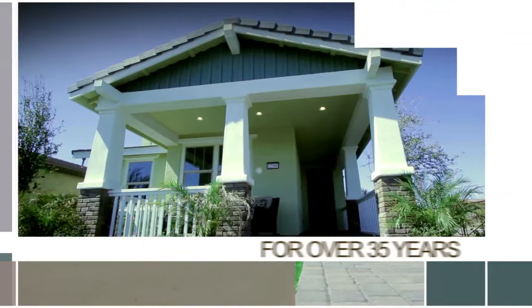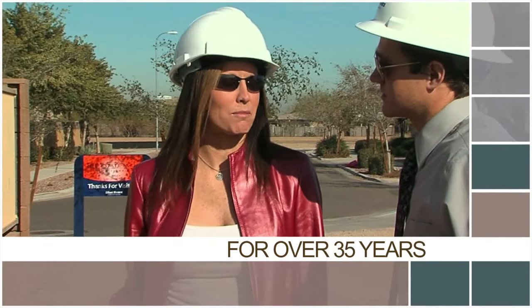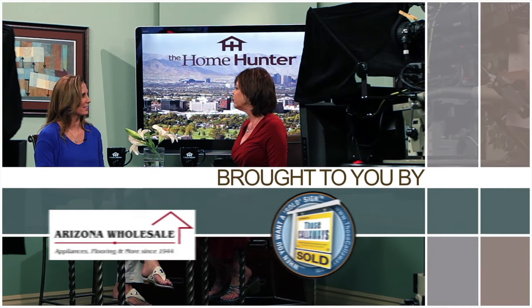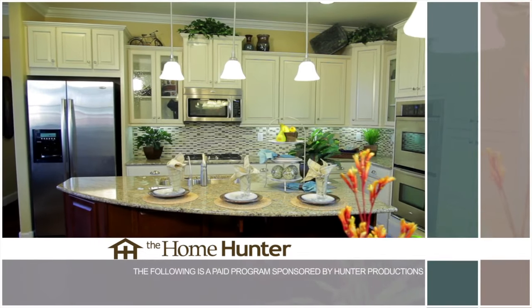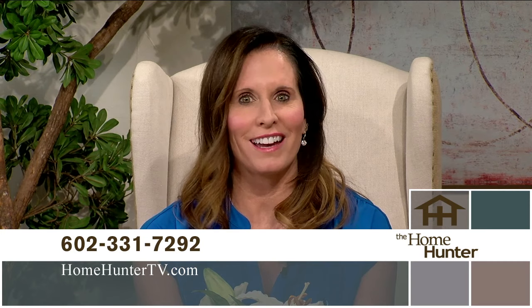The Home Hunter with Tiffany Hunter. For over 35 years, The Home Hunter has been helping people find their dream home and learn about home-related products. Brought to you in part by Arizona Wholesale and Those Callaways. Welcome once again to The Home Hunter. I can't believe we're already halfway through the summer, but it is not too late for you to buy that dream home and get moved in before school starts. We also have all kinds of home-related products, from furniture to appliances and even home financing. So get comfortable and let's take a look.